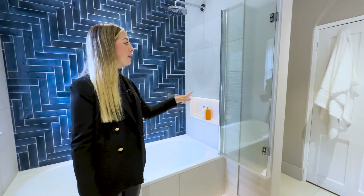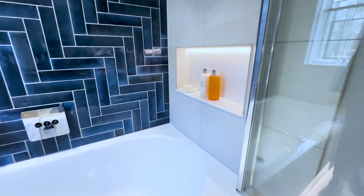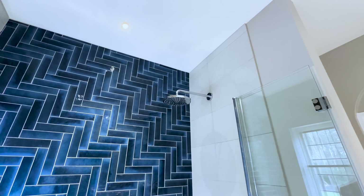Coming over to here we have the Crosswater folding shower panel, and in the rear of the alcove we have the Calacatta polished marble which makes an amazing feature. Above there we've also got the Hansgrohe Axor Raindance shower head.